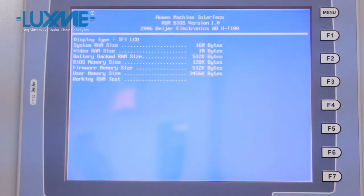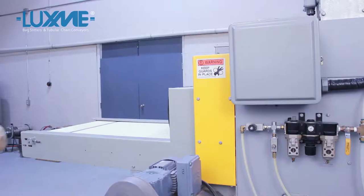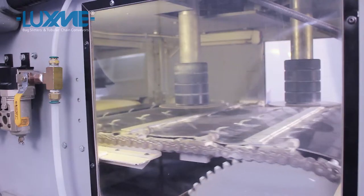LuxMe International offers customers the opportunity of testing their product in our automatic bag slitter, tubular chain conveyors, and other ancillary equipment.